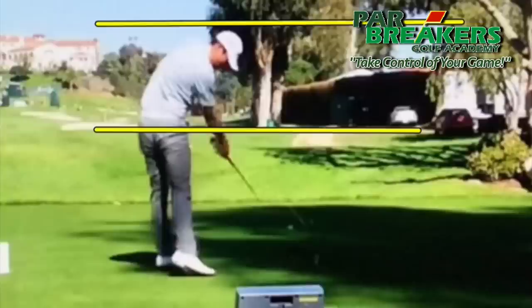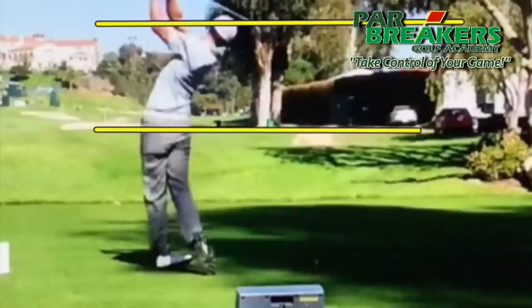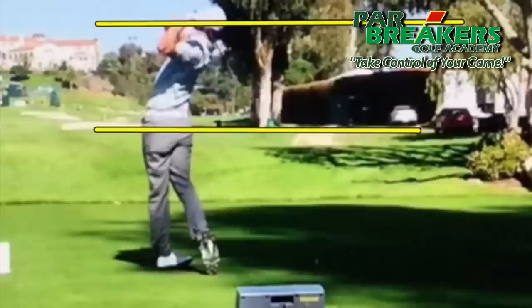286 yards is not a huge tee shot for a guy his size — he's 6'1" — or for most PGA Tour players, as there are plenty who are longer, but definitely long enough to get the win.